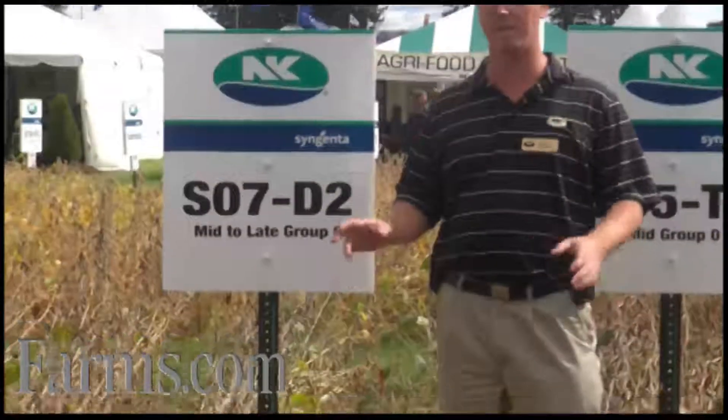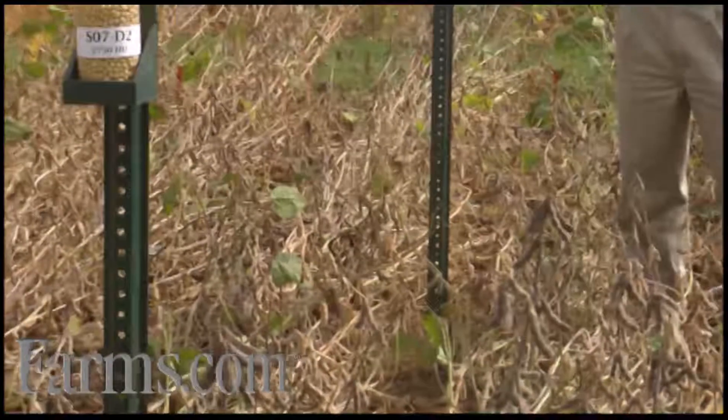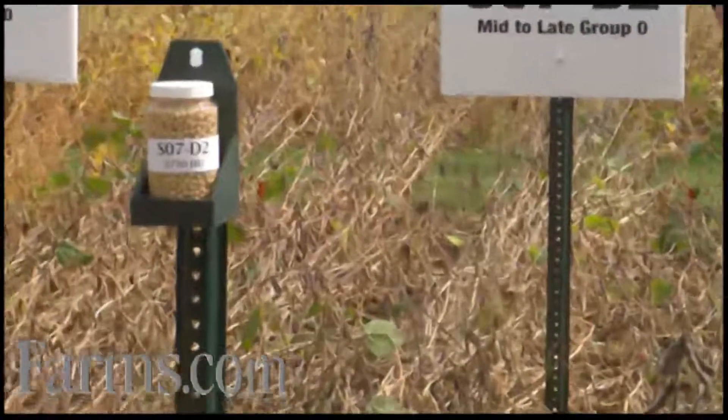It has very good white mold tolerance and is adapted to narrow rows. This bean is going to give you excellent yield plus have the premium at the end of the day for specialty soybeans.